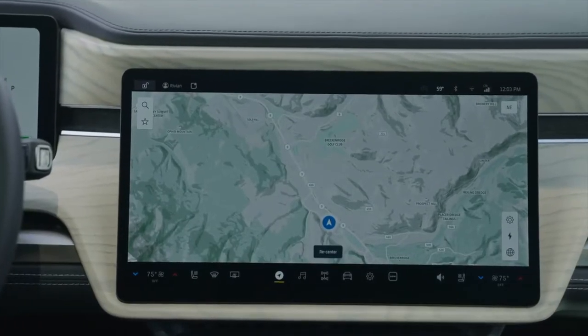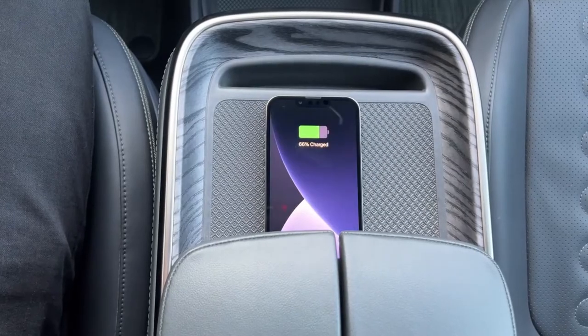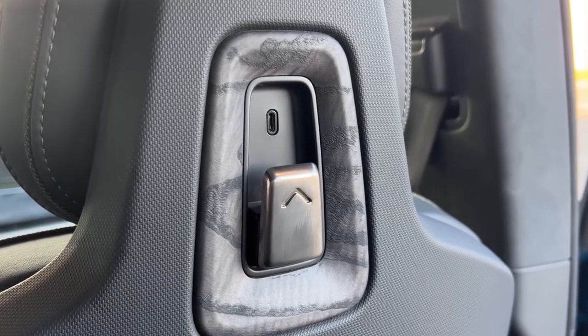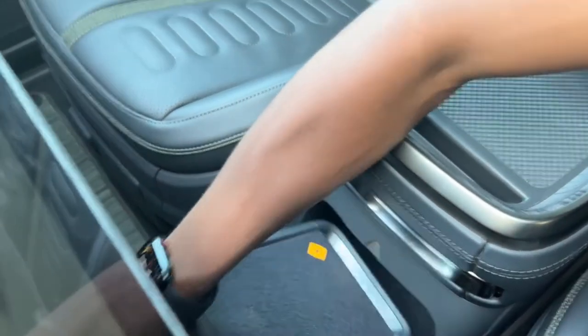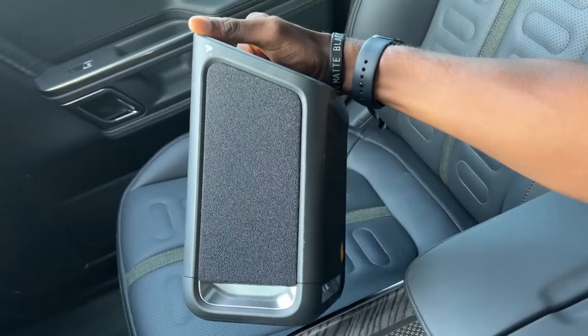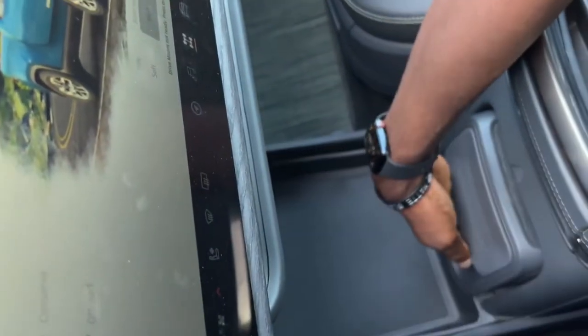It offers LTE and Wi-Fi capability, Bluetooth pairing, as well as a wireless inductive charger. There are six USB and four 120V outlets installed in the vehicle. Listen to your favorite playlist with a removable Bluetooth speaker, which offers astonishing sound quality. You can also take the Bluetooth speaker along with you to the campsite to enjoy the music.